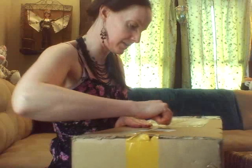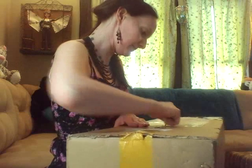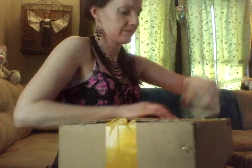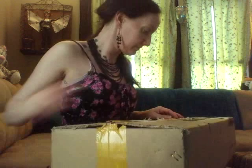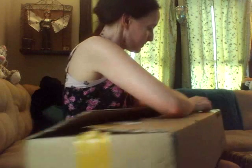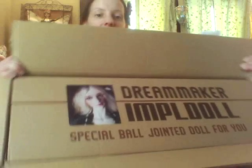And I believe I got her in the tan skin. Here it is — a really cool box. And I got the fantasy version of Karina.